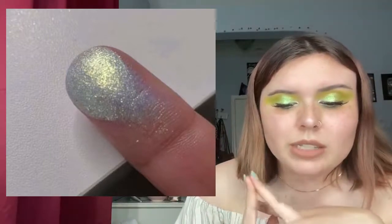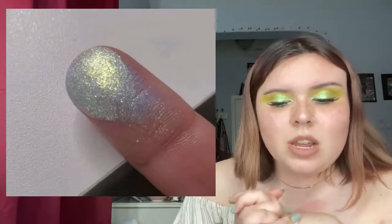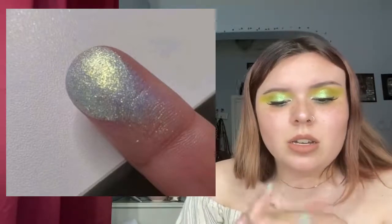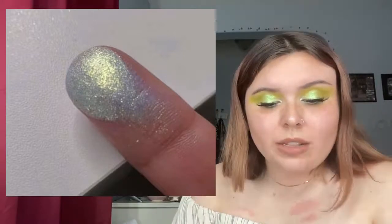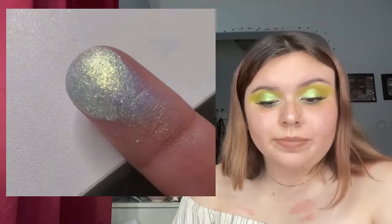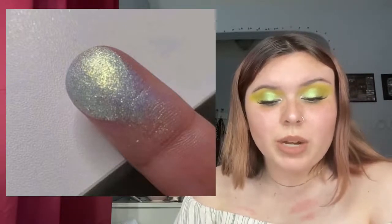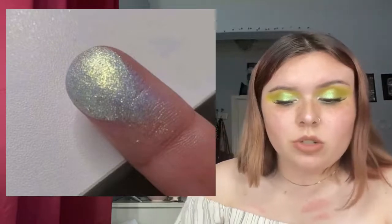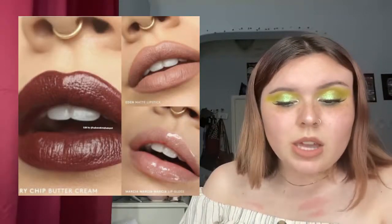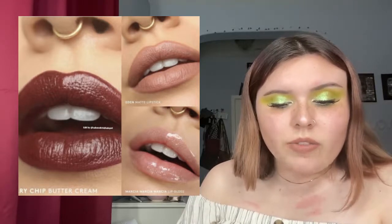Bell Cosmetics is coming out with another new product — we don't know the name or exactly what it is, just a sneak peek. It's coming soon and it looks beautiful. It looks like an eyeshadow pigment of some kind — I wonder if it's going to be a multichrome or duochrome.